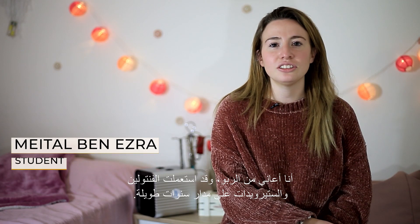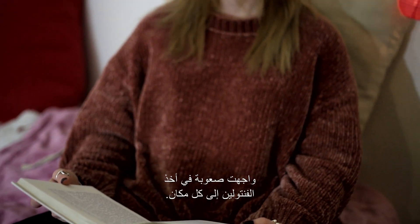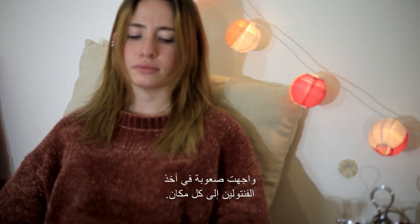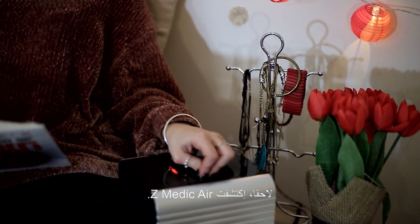I'm asthmatic, and I used a ventilator with a straw for many years. It was hard to take the ventilator everywhere. I couldn't leave the house without a bag full of medicine, and then I discovered Z-Medic Air.